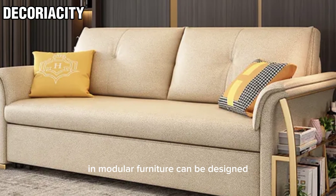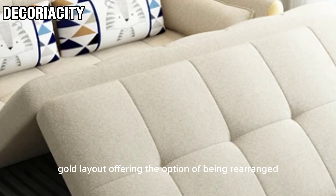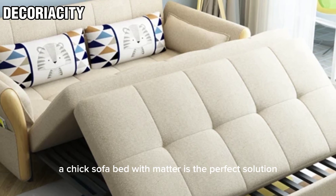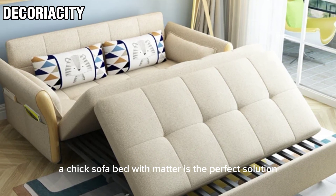Modular furniture can be designed for a flexible layout, offering the option of being rearranged in different ways. A chic sofa bed with mattress is the perfect solution.